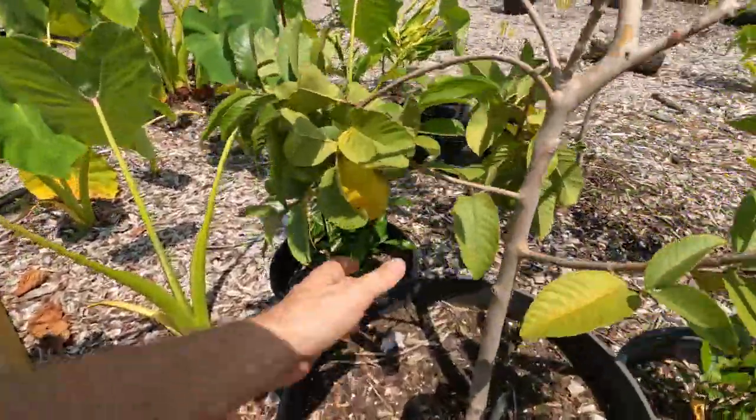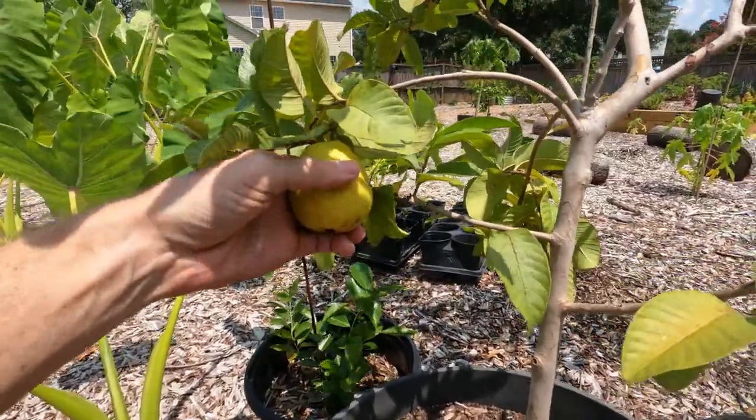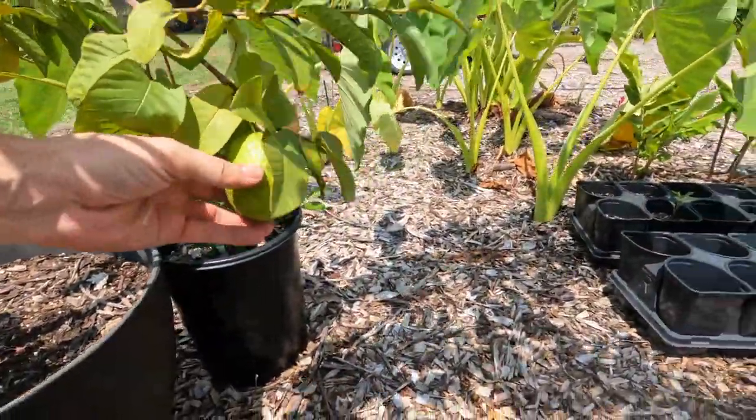For those of you that stuck around till the end, I'm going to give you a quick update on my red Malaysian guava. Looks like that one is about ready — yep, it's giving just a little bit. That one's about ready to pick. And here's a second one over here, not quite as close.